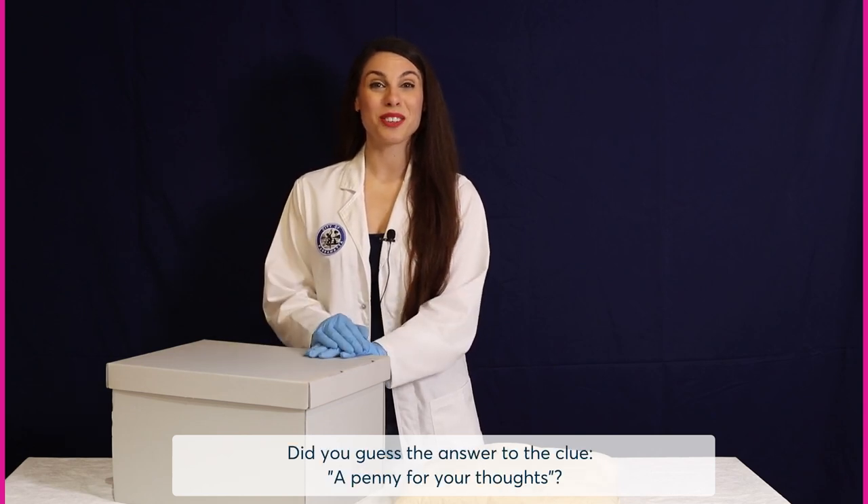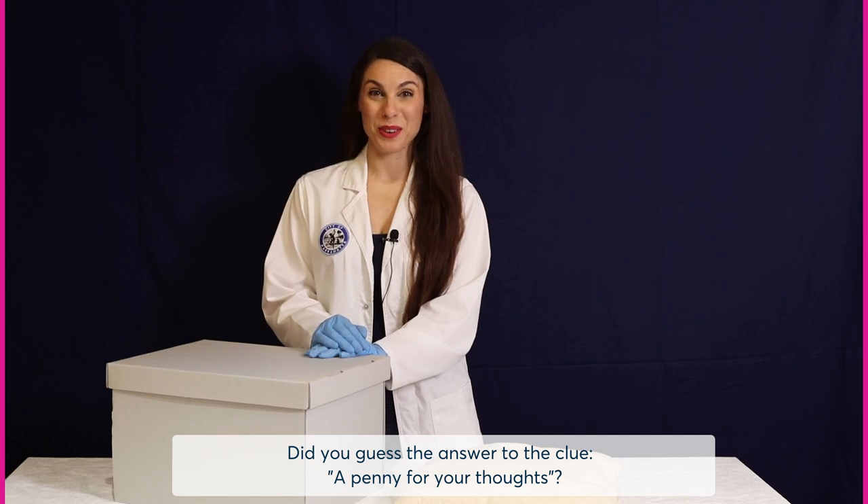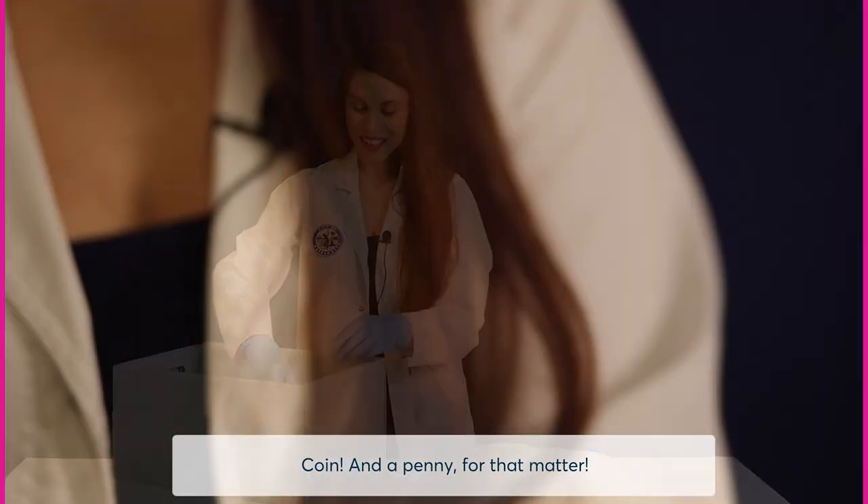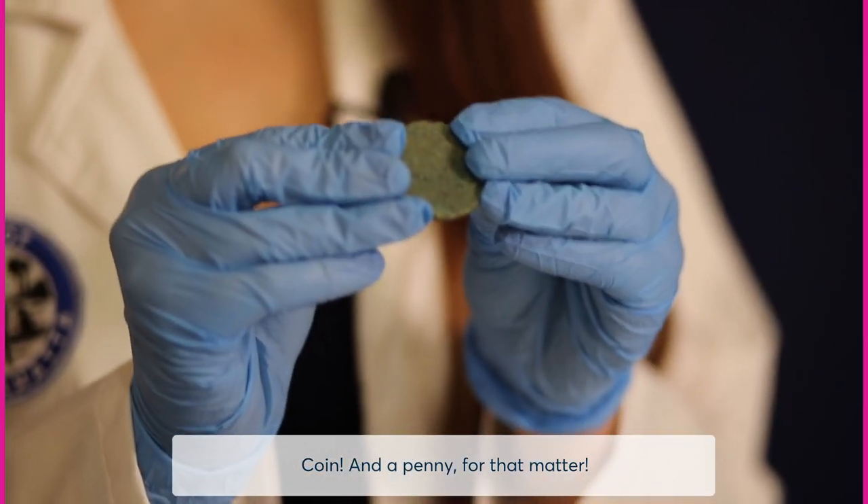Did you guess the answer to the clue? A penny for your thoughts? The mystery object beginning with the letter C is a coin — and a penny, for that matter.